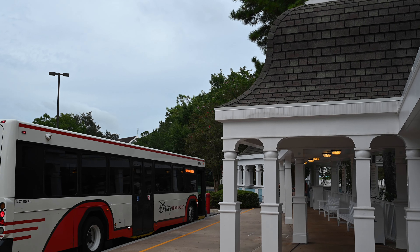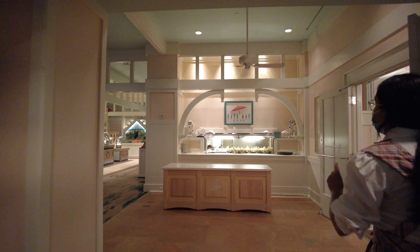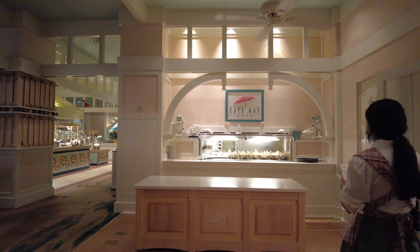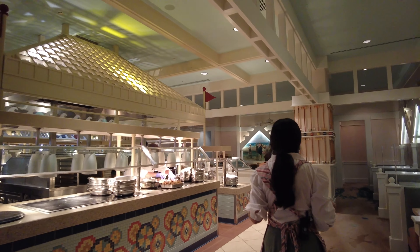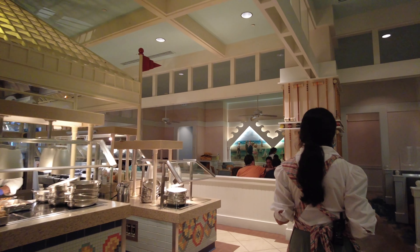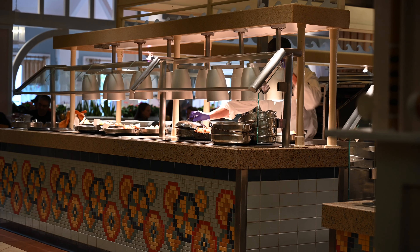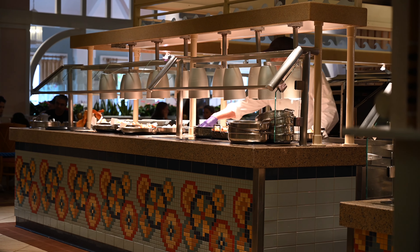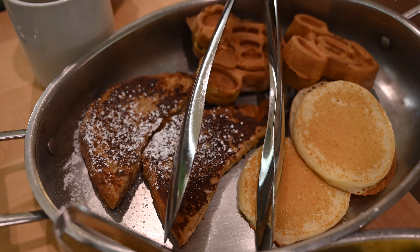Now on to the menu. There is one menu for breakfast and another for dinner. For breakfast you can expect an American style buffet — when we went they were still doing family style dining but now the buffet is back open. Some of the items you can expect at breakfast are fresh pastries, eggs, omelets, bacon, sausage, and of course Mickey waffles.